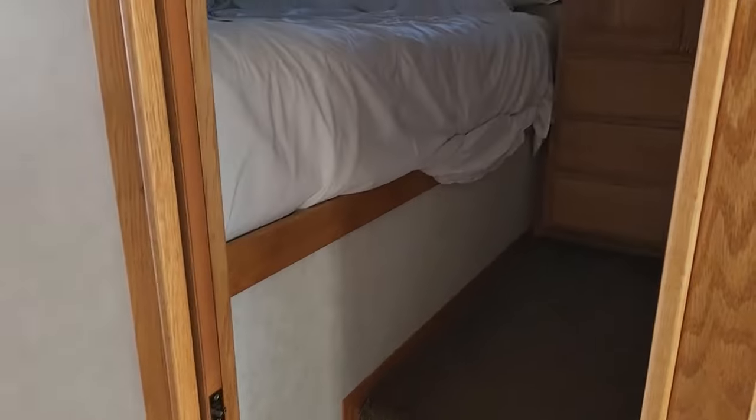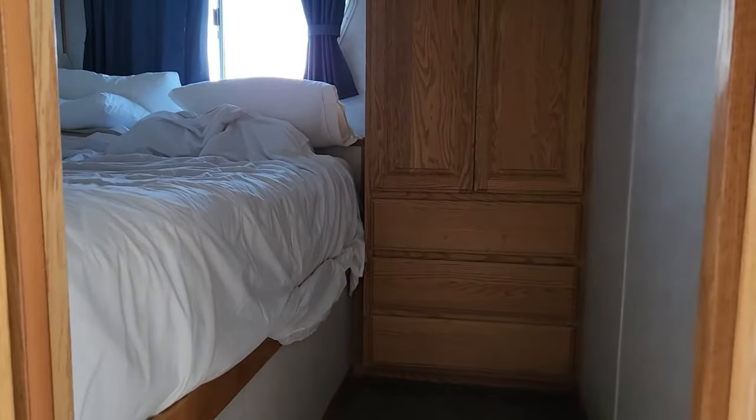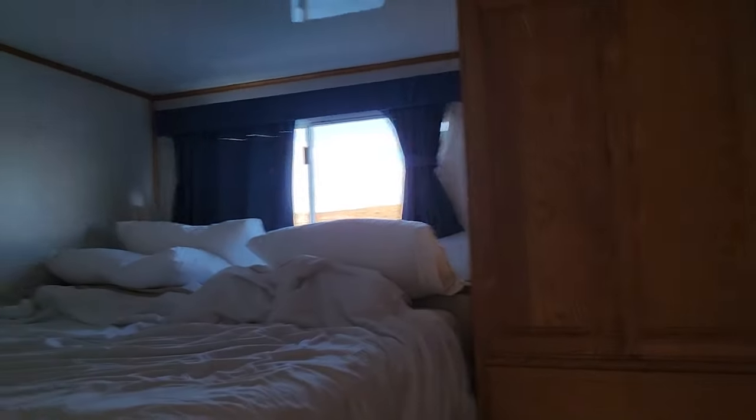Here is the first bedroom, which is Holly and Steve's. I hope they don't care that I'm filming their bedroom. There's the bed. There's this little — there are cupboards up here, which is nice for storage, and then these cupboards and drawers. So that's cool.